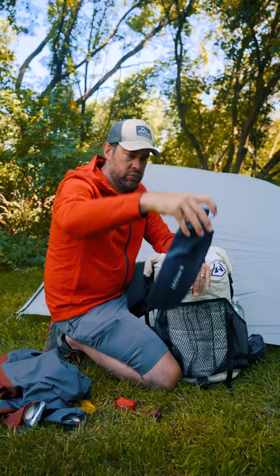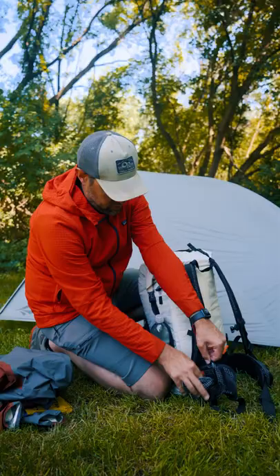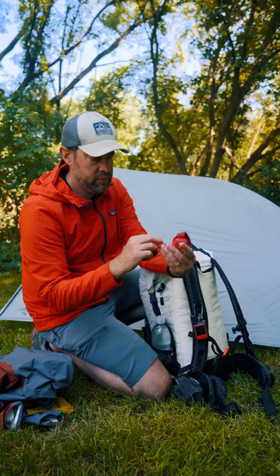A water filter. I never risk the water source and won't have to unpack my entire backpack to filter water on the trail.